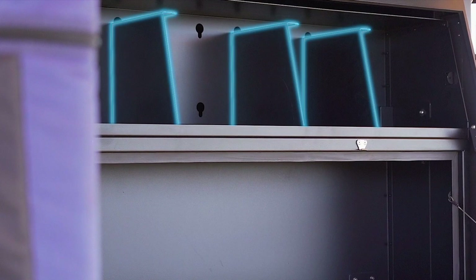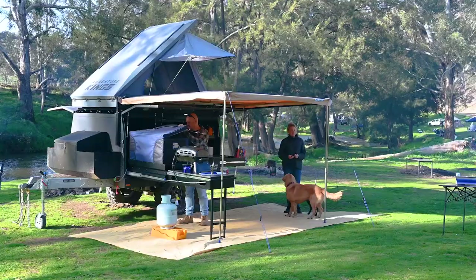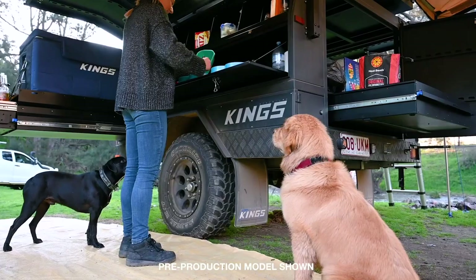What really sets the MT1 apart from the competition here is that we've designed the living area, the kitchen, the pantry, and the fridge to be all accessible from the same immediate area, instead of hiding the fridge away in the back of the trailer like some competitors do.